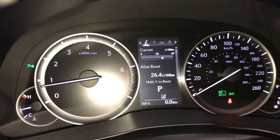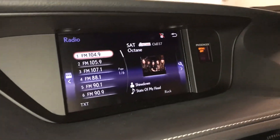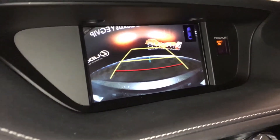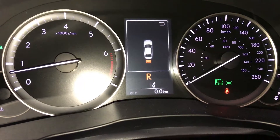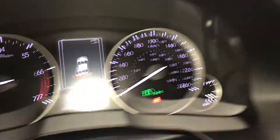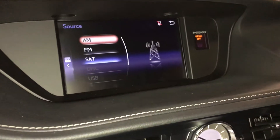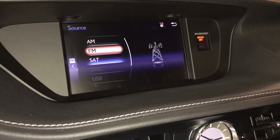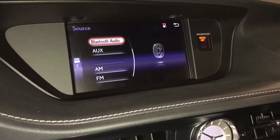Eight-inch display screen houses your backup camera with guidelines, and parking assist also shows on the dash. Eight-speaker Lexus audio system with AM, FM, HD radio, satellite, CD, Bluetooth, auxiliary and USB.